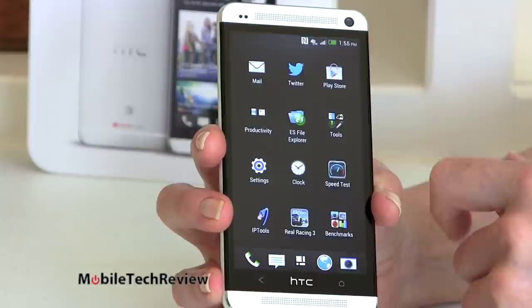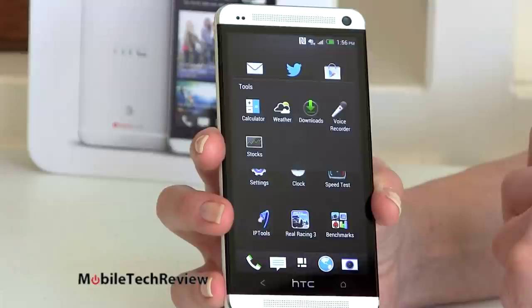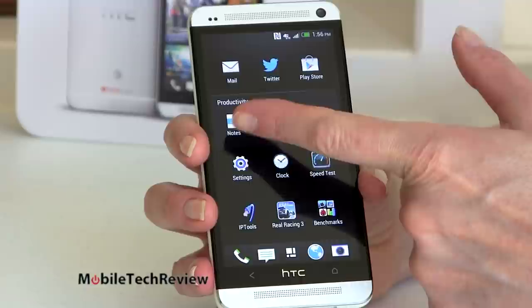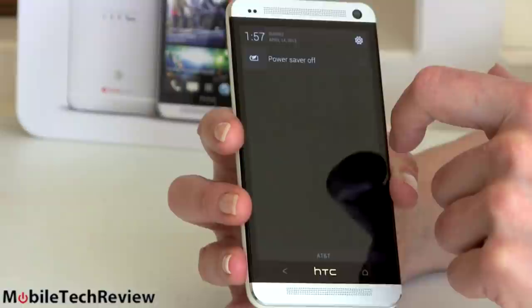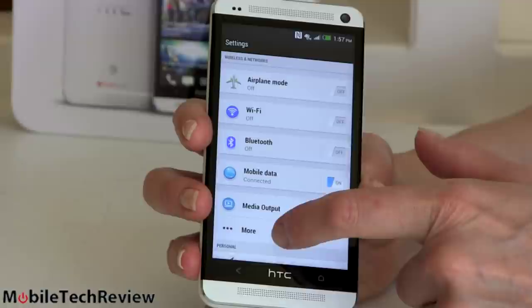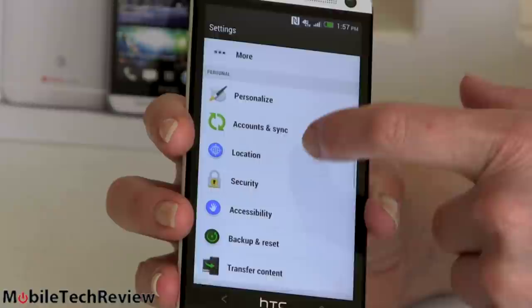There are productivity apps like tasks and notes, and notes can sync to Evernote. You've also got a voice recorder, stock calculator, and the usual Google apps. You can customize the home screen — it starts out with one home screen and the Blink Feed page, and you can add more as you see fit.